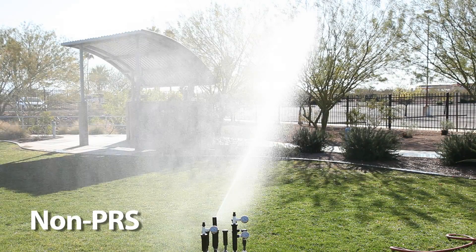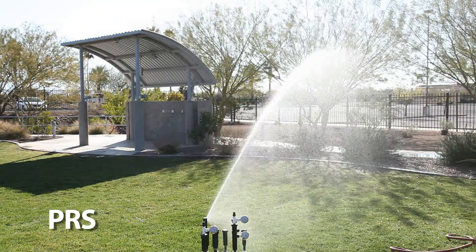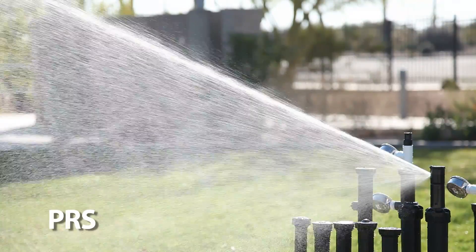Many people think that regulating high pressure only eliminates misting and fogging. But Rainbird's 5000 PRS rotors with flow optimizer technology do a lot more than that to save water.